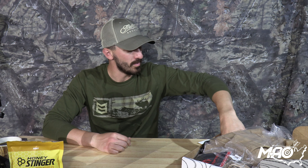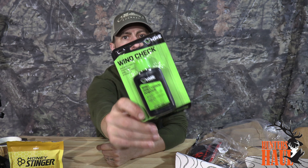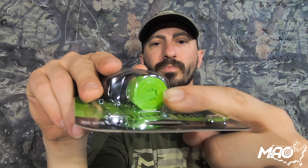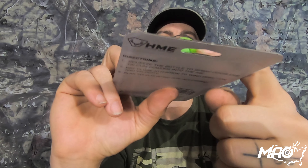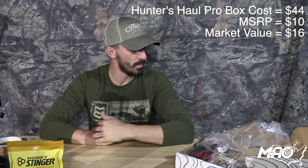The next item is the HME Windicator, which is just wind powder. It's got a little flip top - you just squeeze the powder bottle and throw a little odorless powder into the air to check your wind and thermals. They've got that listed at a $3 value. I saw several similar products for about three to four dollars, so I'll give them credit for that $3. We're now at MSRP of $10 and market value of $16.